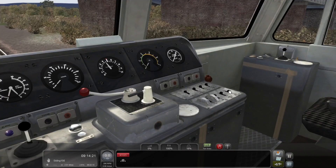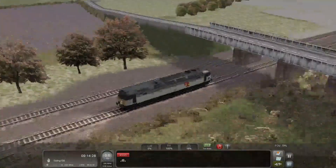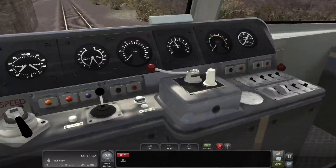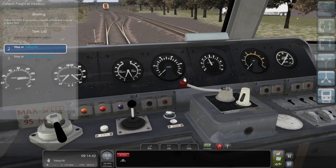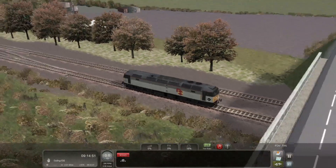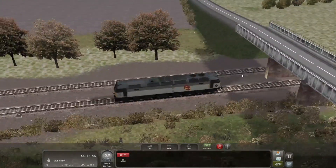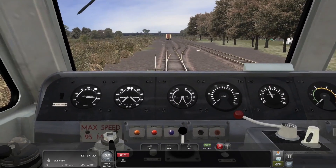The tail lights are now at this end because we're going to be going back the other way. We'll set the reverser into neutral, then press F1 to swap cabs. We'll put the headlights on at this end — the points have been thrown, so we should be able to put ourselves back into forward now.